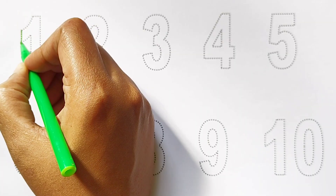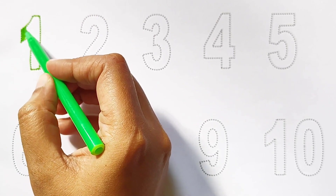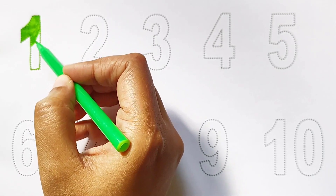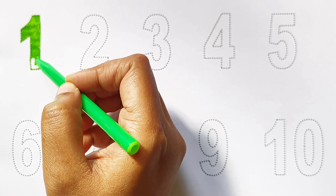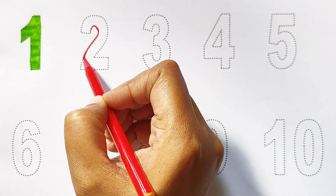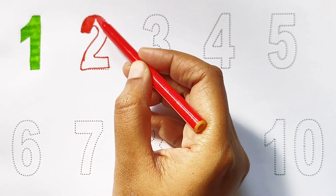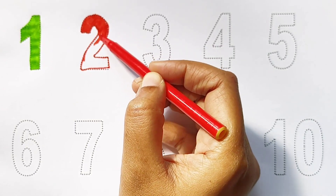Kids, today we can learn the numbers from 1 to 10. One — light green color. Two — red color.